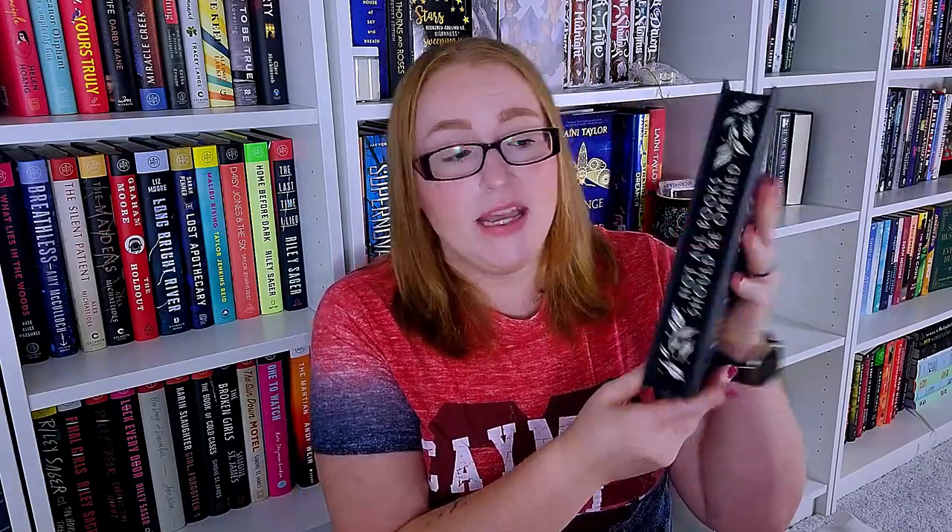I also have the Illumicrate edition of Ink Blood Sister Scribe by Emma Torzs. This has been making the rounds recently and I've heard a lot of really good things about it, so I snagged a special edition knowing I was going to want to read it. In fact, this is going to be the next fantasy book that I pick up physically. The end pages say 'not all books should be opened' — I love that. There's a beautiful copper foiling on the naked hardcover, a bee on the back, a signature inside. I will be either starting this today or tomorrow.